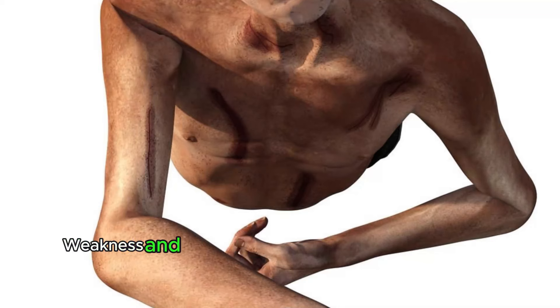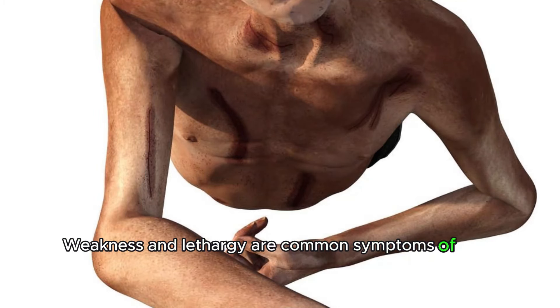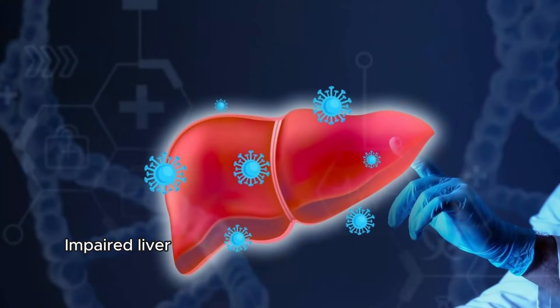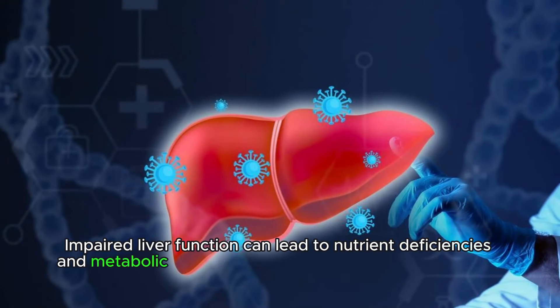Weakness. Weakness and lethargy are common symptoms of liver damage, often due to the body's decreased ability to store and utilize energy. Impaired liver function can lead to nutrient deficiencies and metabolic imbalances, contributing to weakness and fatigue.